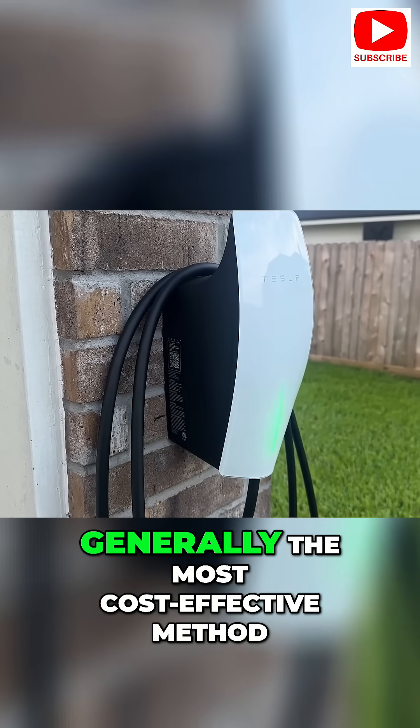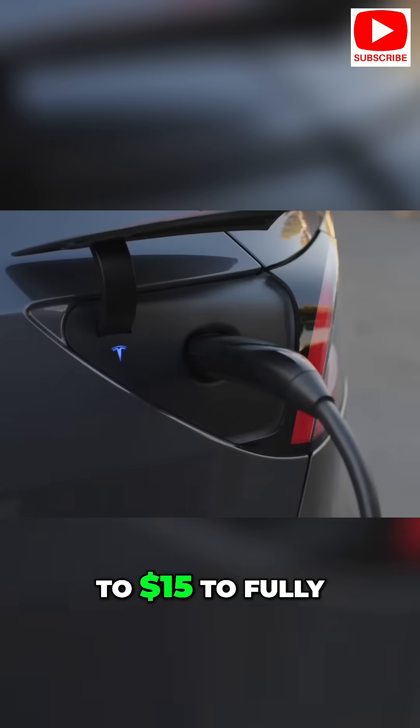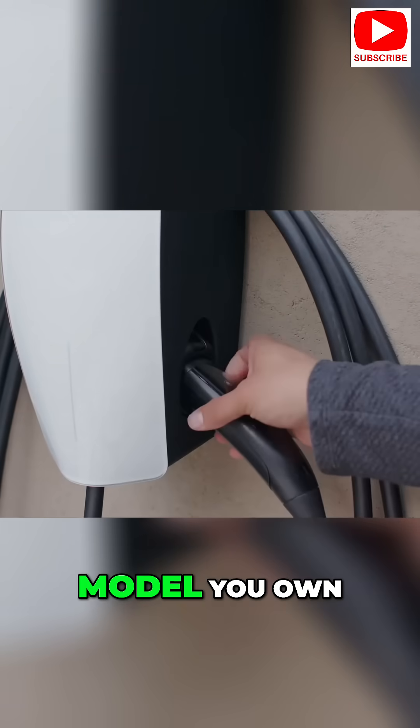Charging at home is generally the most cost-effective method. On average, it costs between $8 to $15 to fully charge your Tesla, depending on your local electricity rates and the specific model you own.